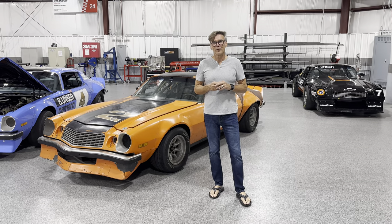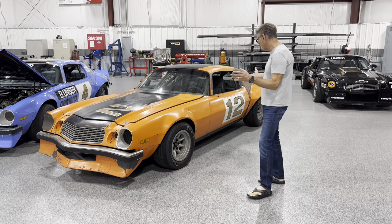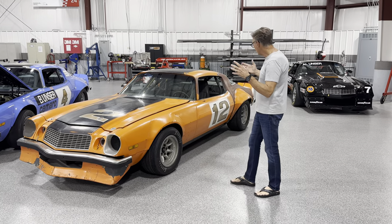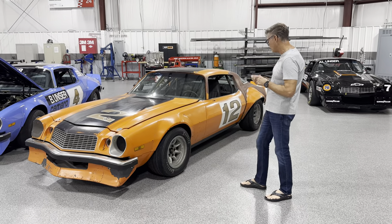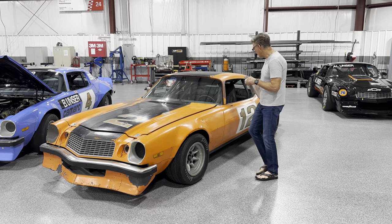Hey, Ray Everham here with the Americana Minute on Speed Vision. We're talking about the Gen 1 IROC Camaros, and you can see this is one of our barn finds. Everybody's got a barn find, but this one was actually in a garage. It's been converted here and there — people have tried to make them into different races — but it is one of the original IROC Series Camaros from Stage 1.